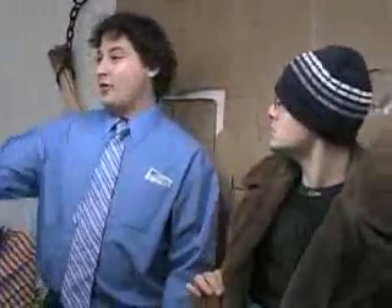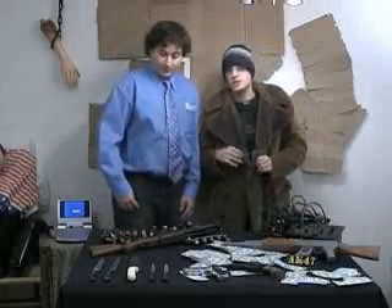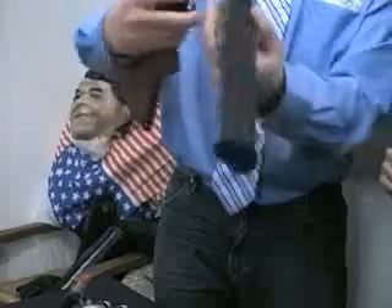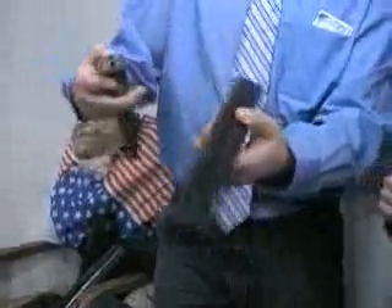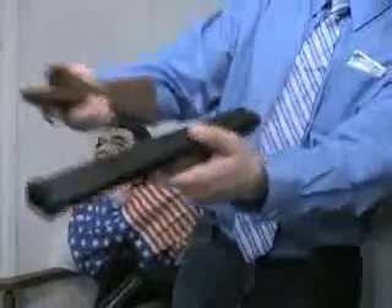Oh yeah, man. What it do, what it do? How you been, man? Yeah, you know, I stay fresh to impress. S.Dot, why don't you tell the folks what we got here on our fine table today? We got a fine display today. First thing that caught my eye was this here shotgun. That's the one right there. Now show the audience what that's gonna do. Oh snap! That's right. That thing comes right off of there.